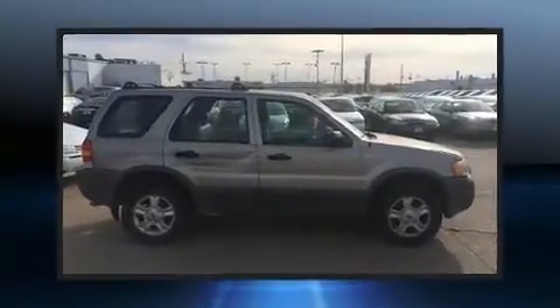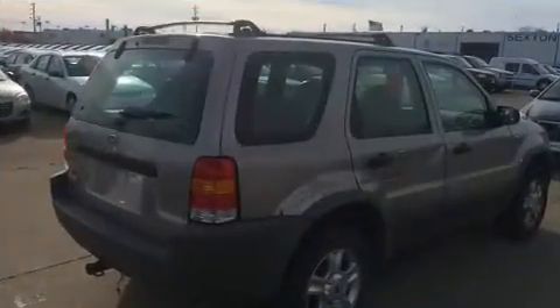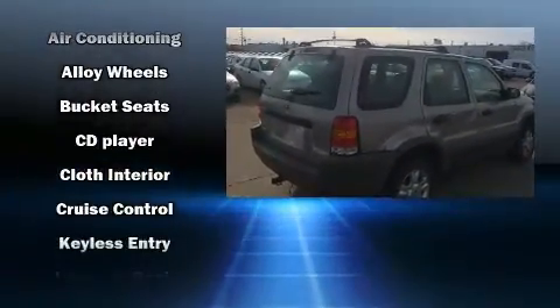Top features include front fog lights, one-touch window functionality, a tachometer, a roof rack, rear wipers, and much more.